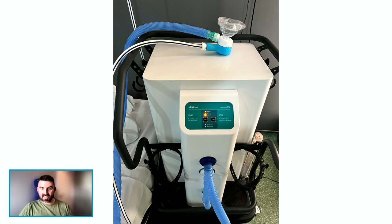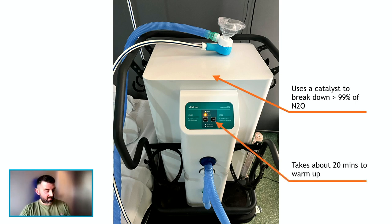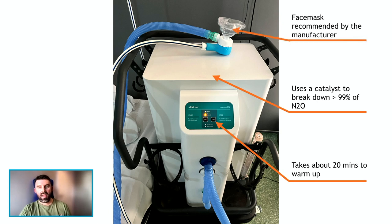This is the MDU — the Mobile Destruction Unit. It contains a catalyst, like a catalytic converter in your car, and it breaks down about 99% of the nitrous oxide that goes into it according to the manufacturer's data. It takes about 20 minutes to warm up when you plug it in, but you can leave it plugged in if you've got a commonly used room. It can be used with a face mask, as the manufacturer recommends, or with alternative devices.